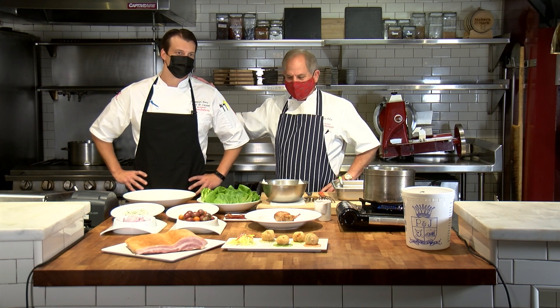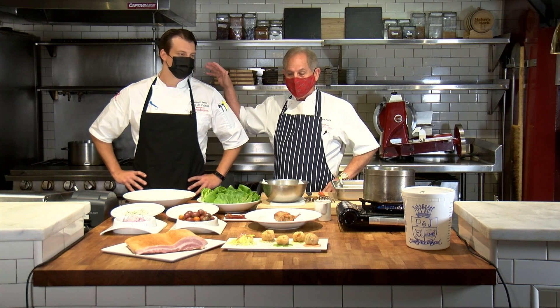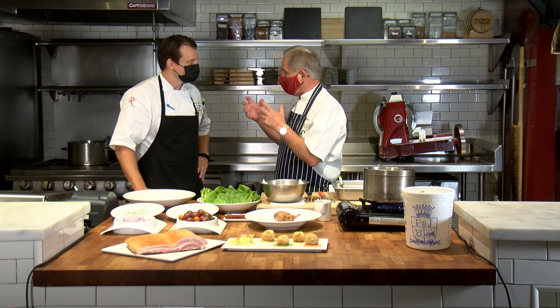He started with us back in about January or February of this year — our executive chef, Sam Perry. First of all, let me say we're so excited to have you, because you brought such great credentials along with your team to Revolution.